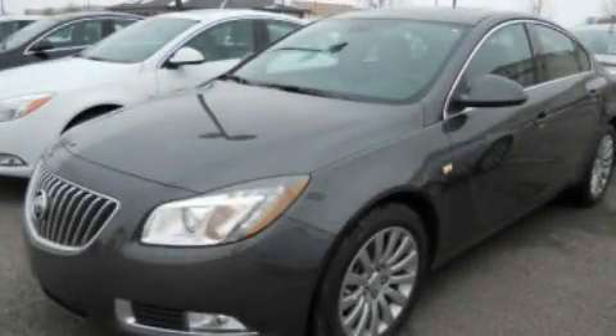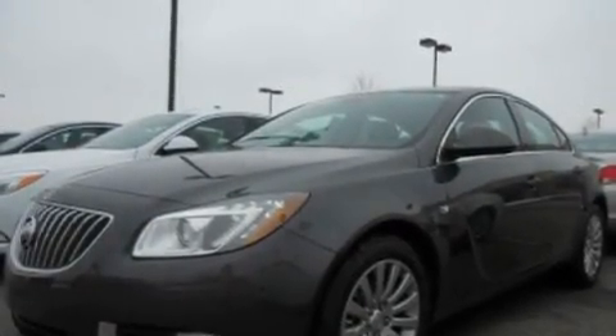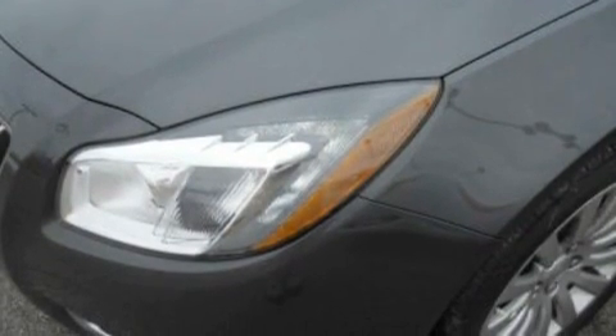This is a brand new 2011 Buick Regal. Its top features include heated front seats, air conditioning with automatic climate control, cruise control, XM satellite radio, and leather seats.